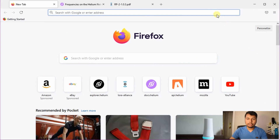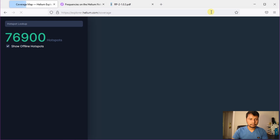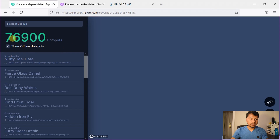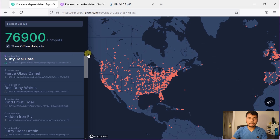Alright, let us jump into the Helium Explorer map. For that, go to your favorite browser and type explorer.helium.com/coverage. Currently, there are about 76,900 hotspots in the whole world.